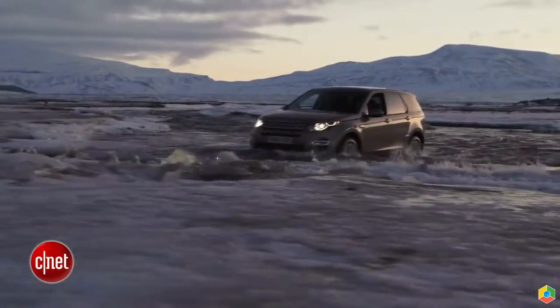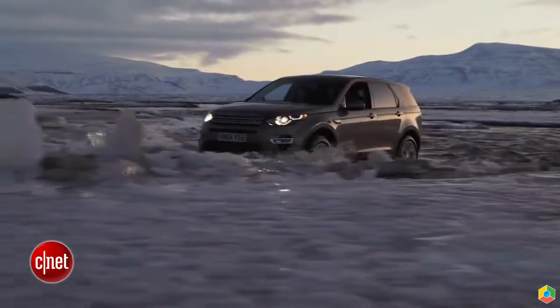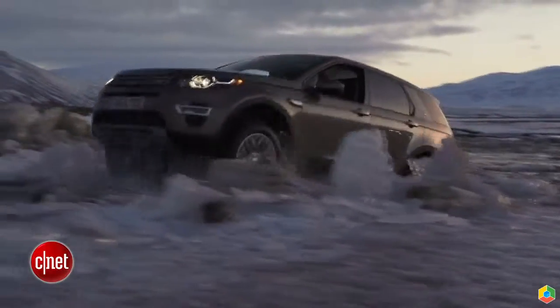Land Rover has put its entire terrain response system in this lower-end model, so it can handle most of what the upper-end models can do.